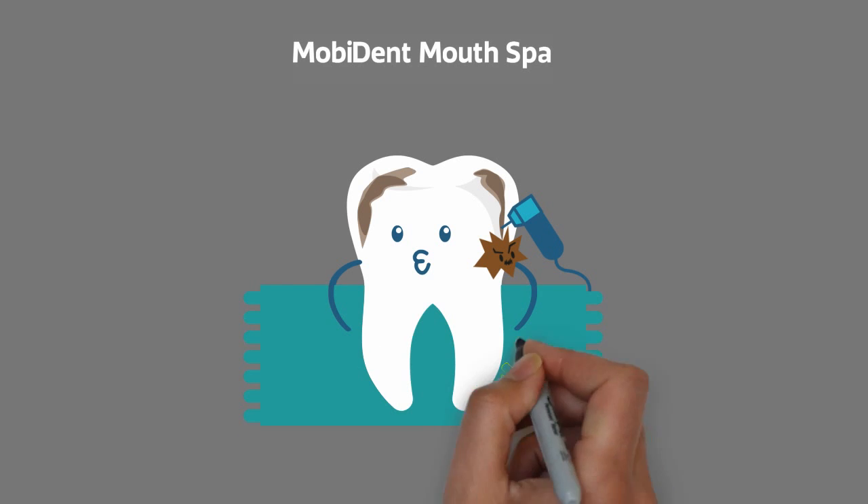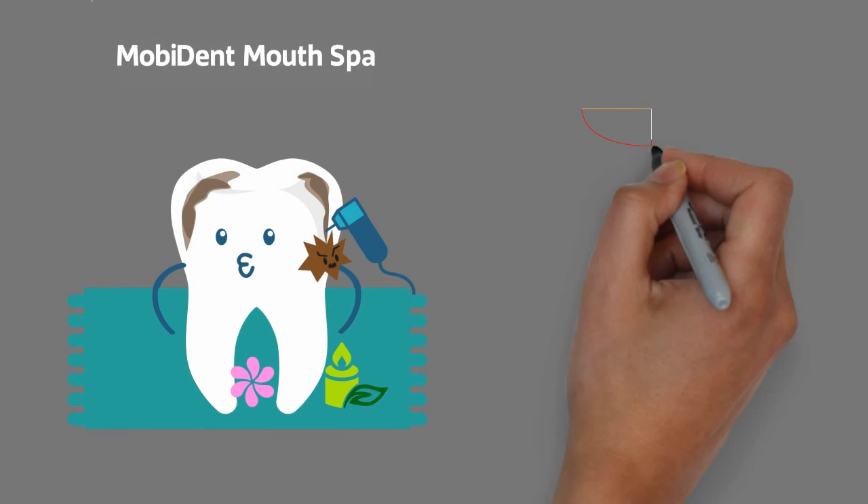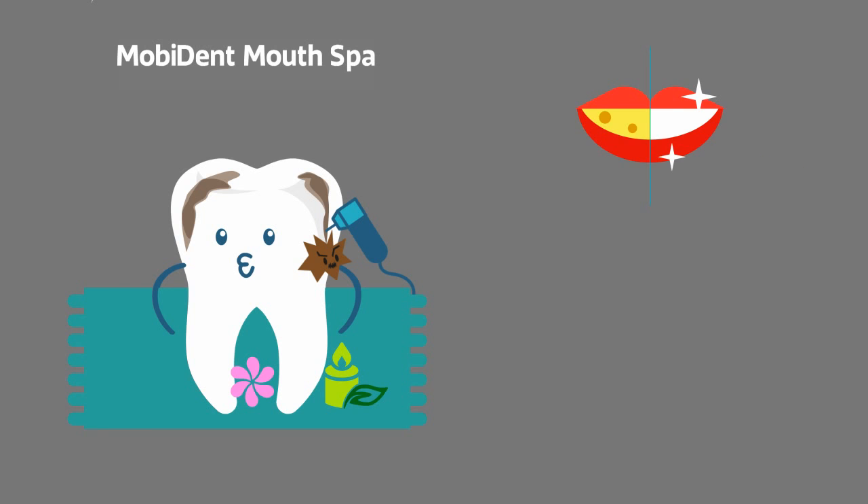The spa is followed by a gum massage, and you are taught oral hygiene habits for a healthier mouth.